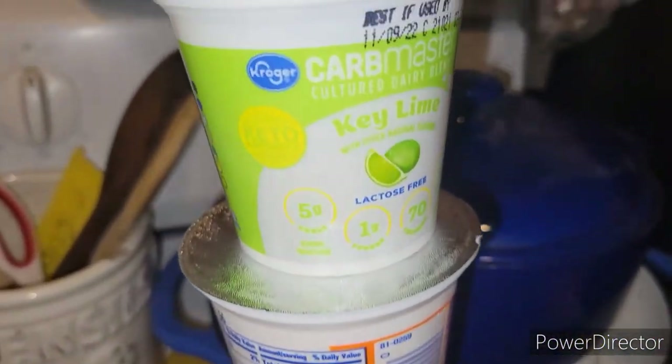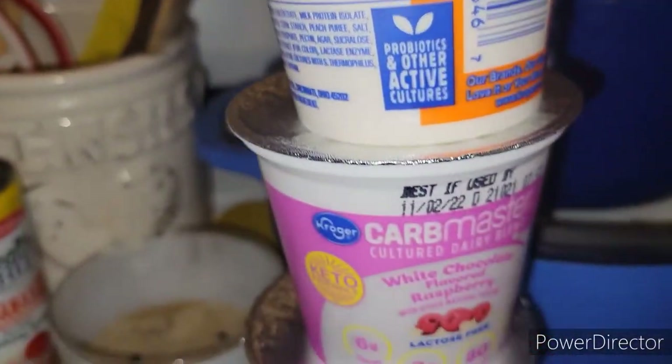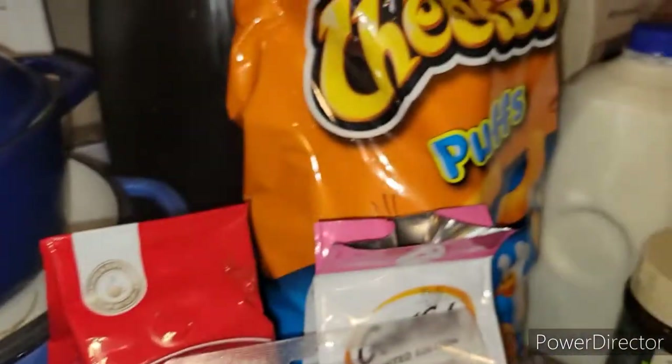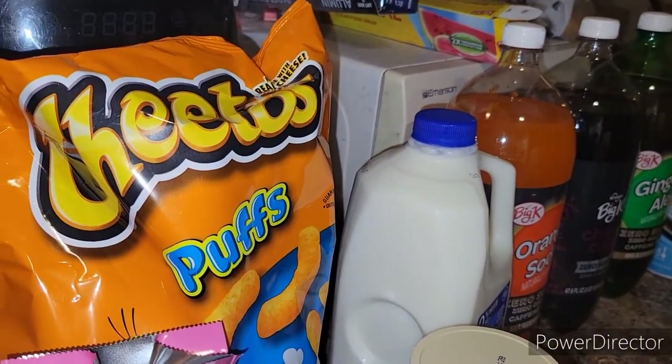I got five of these Carb Master yogurts — lime, peach, white chocolate raspberry, cherry, and raspberry. That is it for my Kroger haul. I'll come back and let you see what else I got.